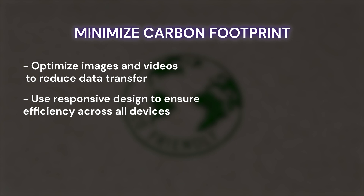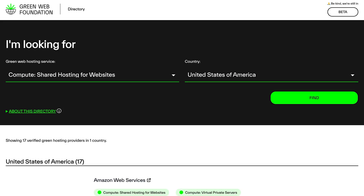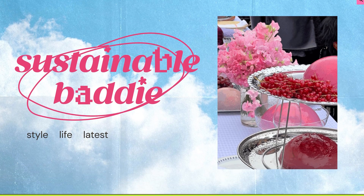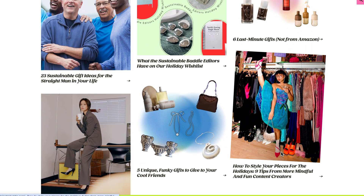Other sustainable design practices include using responsive design to ensure efficiency across all devices, streamlining code and adopting energy-efficient practices for faster, leaner websites, and choosing eco-friendly hosting providers like Hostinger — you can check if your hosting provider is green by searching for them in the Green Web Directory. Brands are also leaning into sustainable design to reflect their eco-conscious values, with minimalist layouts, nature-inspired imagery, and ethical messaging becoming the norm. An eco-friendly website doesn't mean you need green colors and pictures of trees everywhere — take the Sustainable Baddie website, whose bold and creative web design proves this, even incorporating fun Y2K style elements.